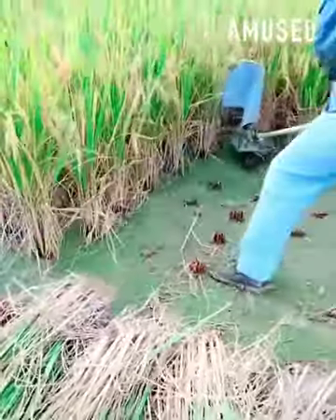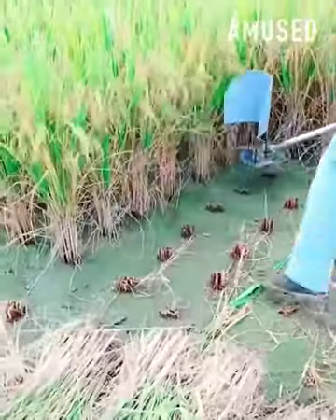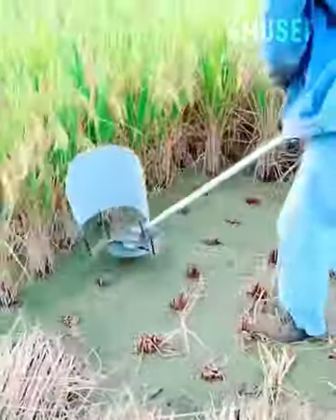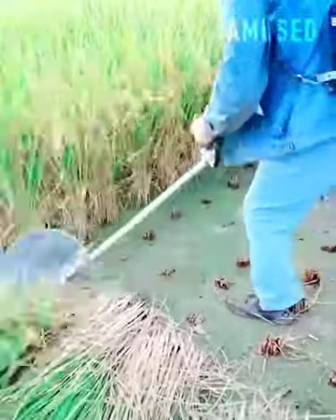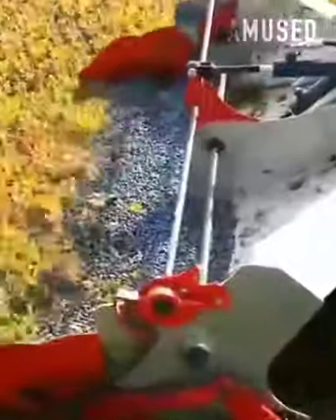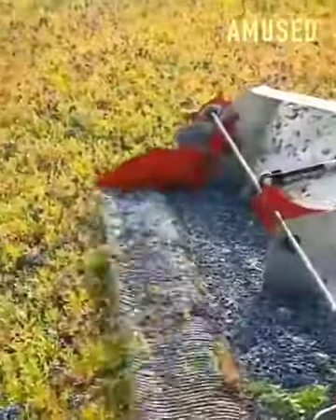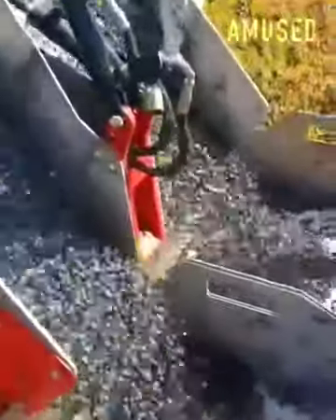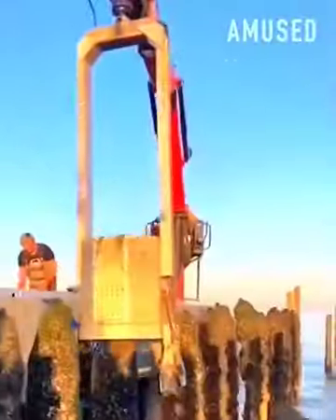Rice is cut and gathered with a custom-built weed whacker. A clipping tool with a screen filters only the blueberries. Mussels are garnered with a hydraulically powered scraping tool.